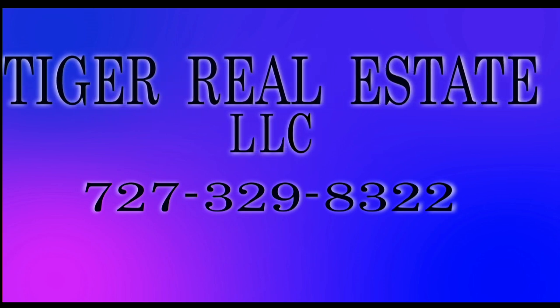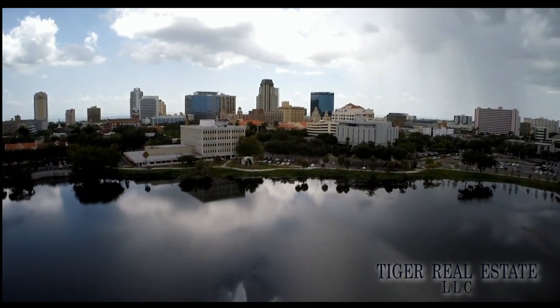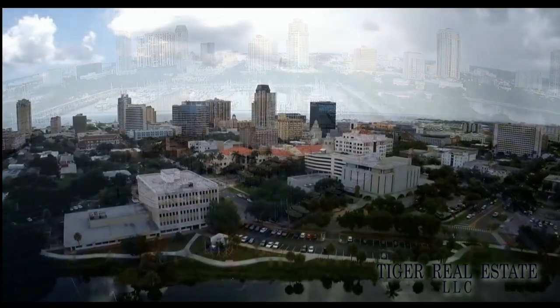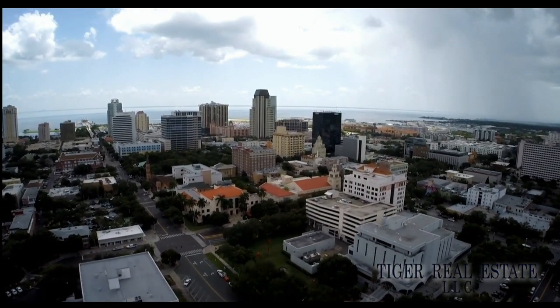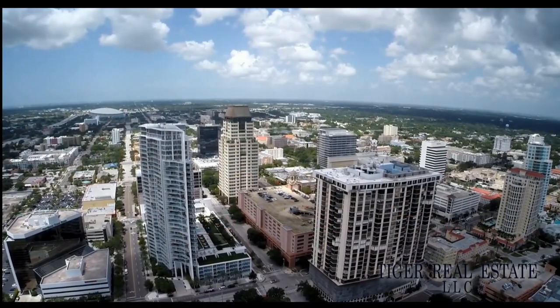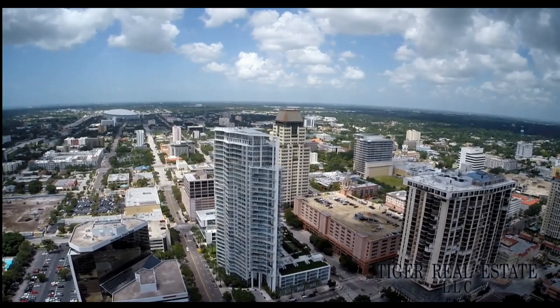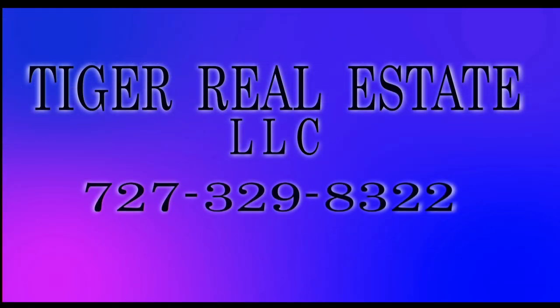Are you in the market for buying or selling real estate in the Bay Area including the surrounding St. Petersburg, Tampa, and Clearwater markets? Tiger Real Estate, LLC is a firm that has extensive experience in the Tampa Bay Area. Whether you're looking to sell your current property for maximum value or you're in the market for a second home or investment property, Tiger Realty has the experience to help buyers and sellers make the most informed decisions across all price levels. Call Tiger Real Estate, LLC today at 727-329-8322 or email us at tiger@tfnn.com.